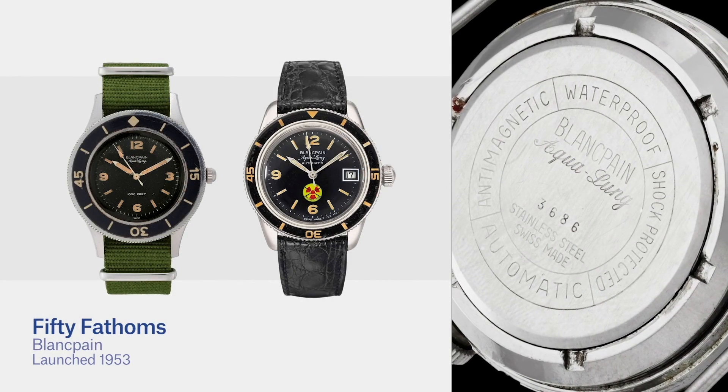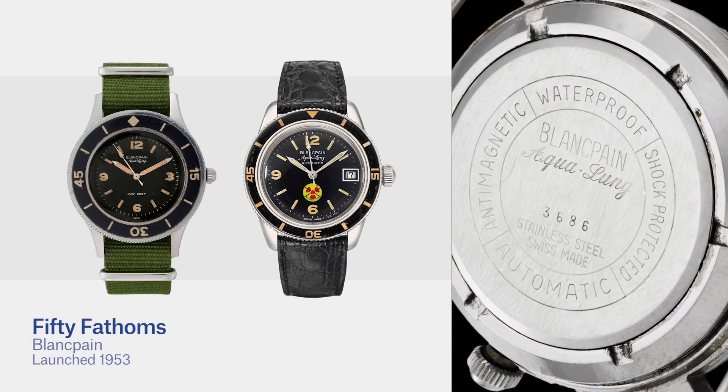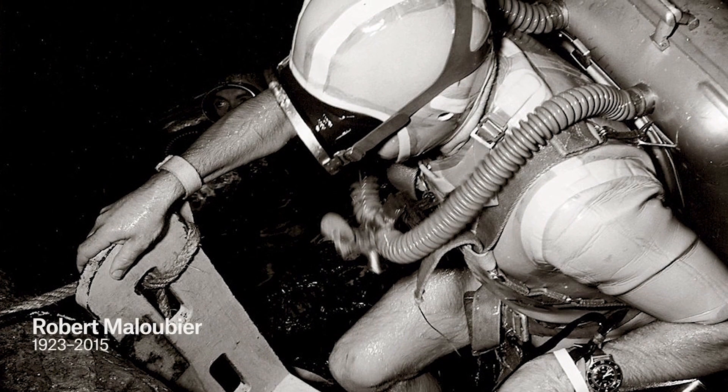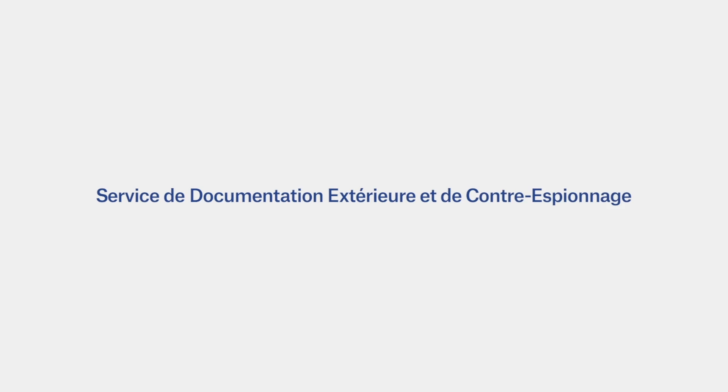The other important dive watch of that period was the Blancpain Fifty Fathoms, developed separately but including a number of the same design details, such as the rotating bezel and dial layout. Blancpain was then a small firm headquartered in Villeret, Switzerland. Its chief executive, Jean-Jacques Fichter, was another amateur diver who received a request in 1952 from the newly formed French Navy Commando Unit, headed by Lieutenant Claude Riffaud and Captain Robert 'Bob' Maloubier of the French Overseas Intelligence Agency, SDECE — the Service de Documentation Extérieure et de Contre-Espionnage. The new dive watch was introduced at the Basel Watch Fair in 1953.